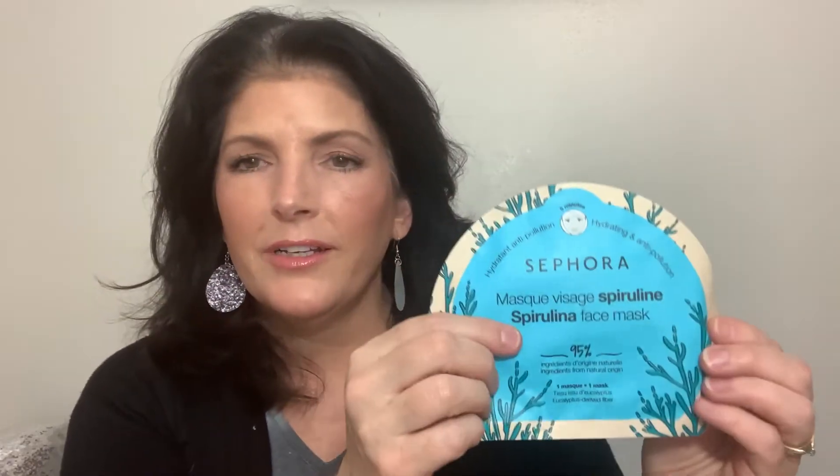I picked up the Shiseido Benefiance pure retinol express smoothing eye masks — three in a pack, I've already used one of them. They had a scratch-off card and I got a free Sephora mask. I asked for one that was hydrating, so she picked out this hydrating anti-pollution spirulina face mask.